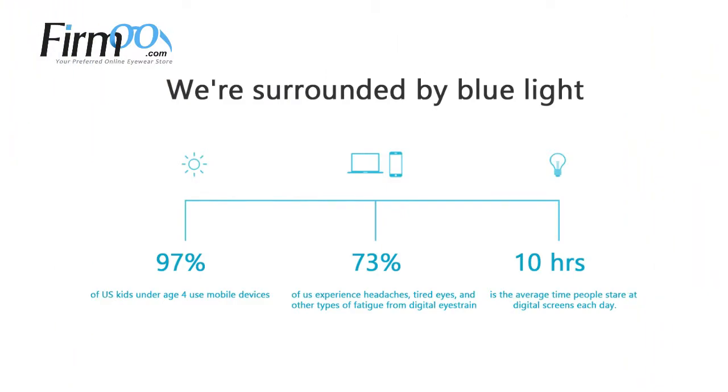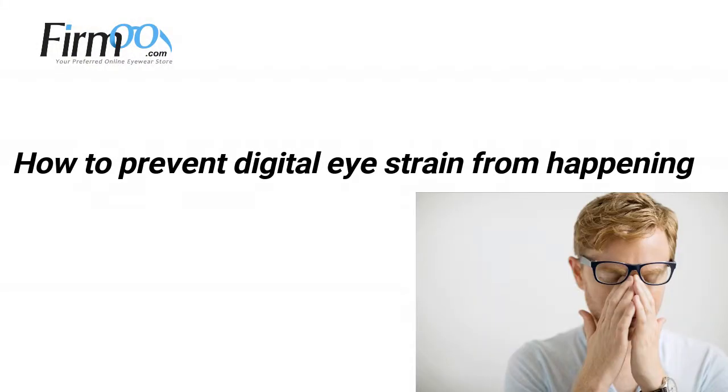Did you know that 97% of kids aged 4 and under use mobile devices regularly? 73% of us experience headaches, tired eyes and other types of fatigue from digital eyestrain. I am here today to explain how to prevent that from happening.